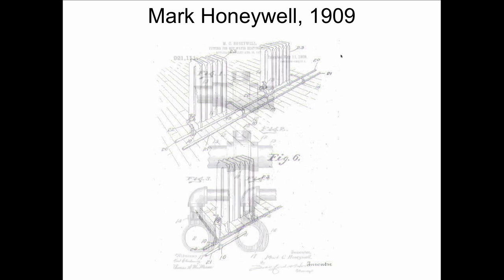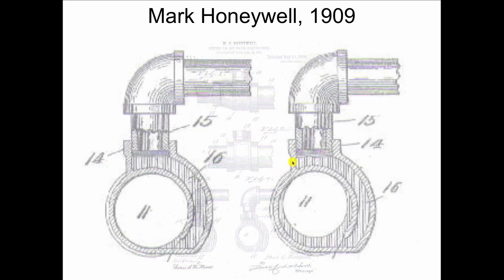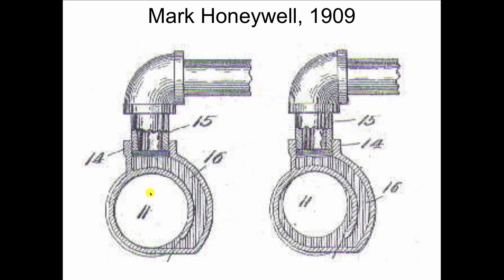So what he gave us was this patented fitting in 1909, and I'll show you a close-up of this now. What he's got here is a supply fitting and a return fitting which is identical, but it's got this kind of a cuff built on the inside of it. You see that? It goes around like this.